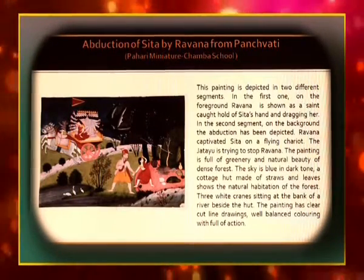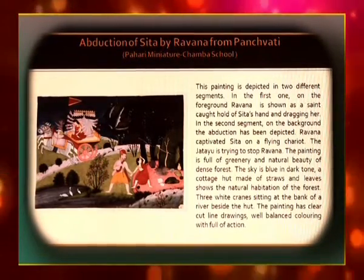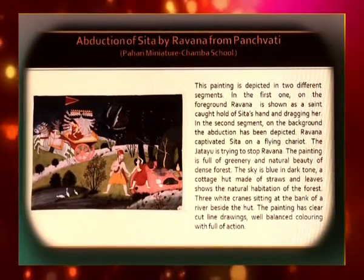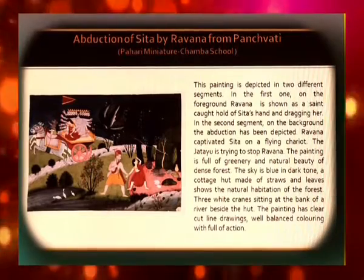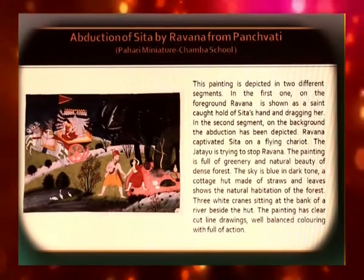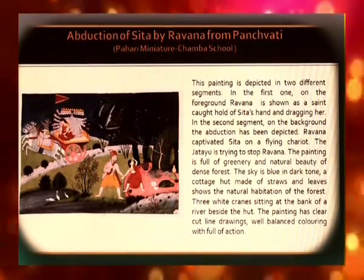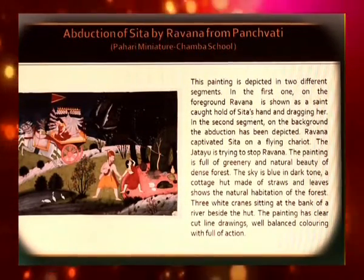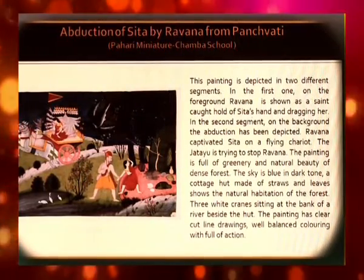The Abduction of Sita by Ravana from Panchavati is a Pahari Miniature from the Chamba School. The painting is depicted in two different segments. In the foreground, Ravana is shown as a saint, caught hold of Sita's hand and dragging her. In the background, the abduction has been depicted — Ravana has captivated Sita on a flying chariot, and Jatayu is trying to stop him. The painting is full of greenery and the natural beauty of dense forest, with a blue sky in dark tones, a cottage hut made of straws and leaves, and three white cranes sitting at the bank of a river. The painting has clear-cut line drawings, well-balanced colouring, and is full of action.